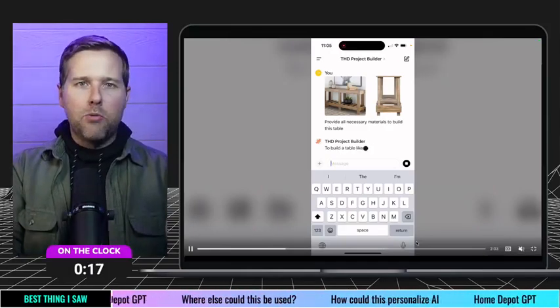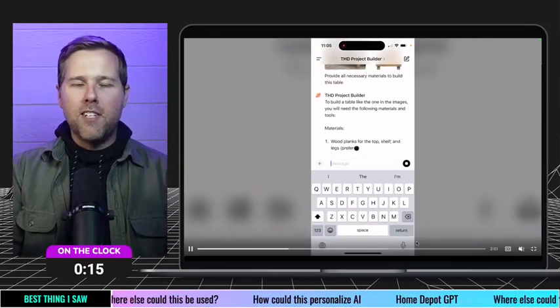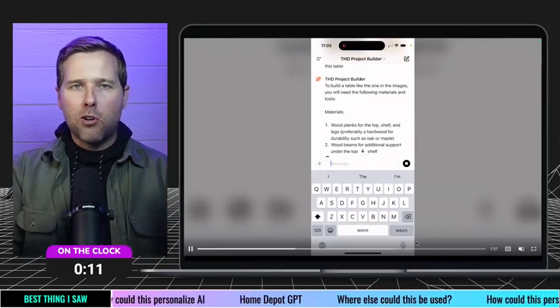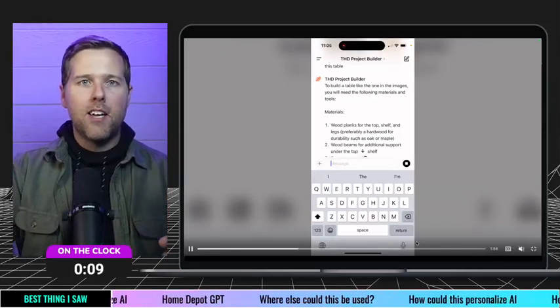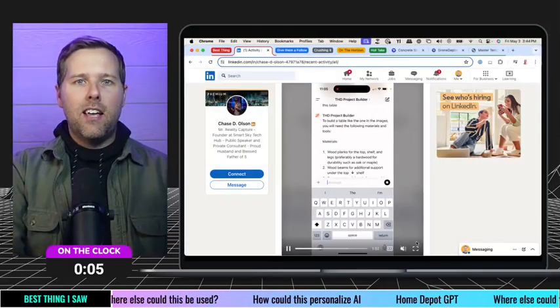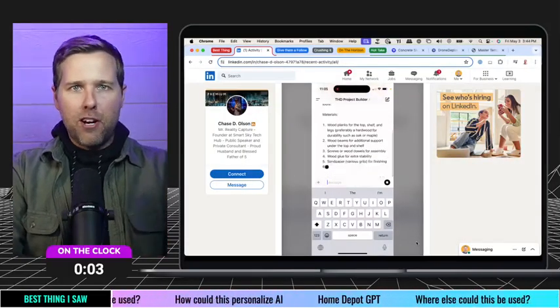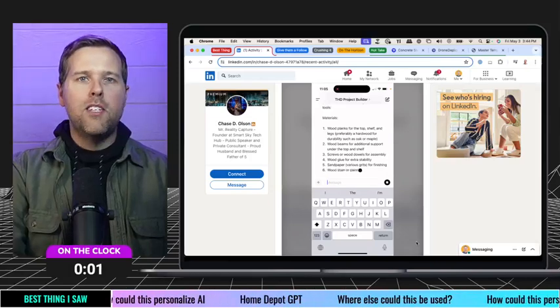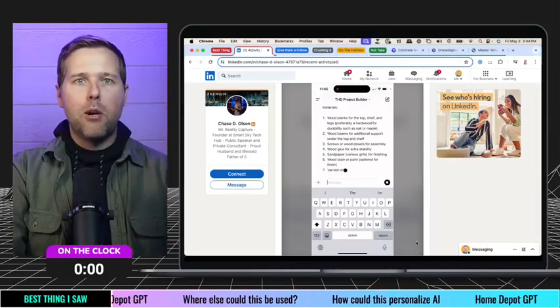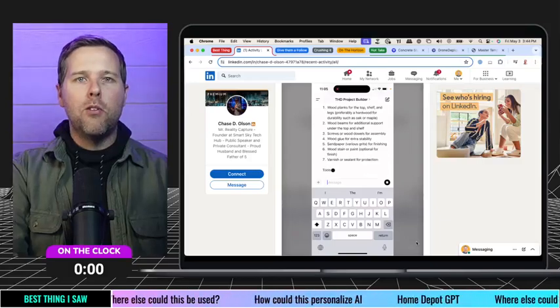It was amazing. This is really the insight into what I think the future is of the built environment — using different tools in a creative way, which we'll get to at the end with the hot take. Shout out to Chase — a really cool post, cool to see what you did there. I would encourage you to go check out this post, and I'll put the link up in the description as well.